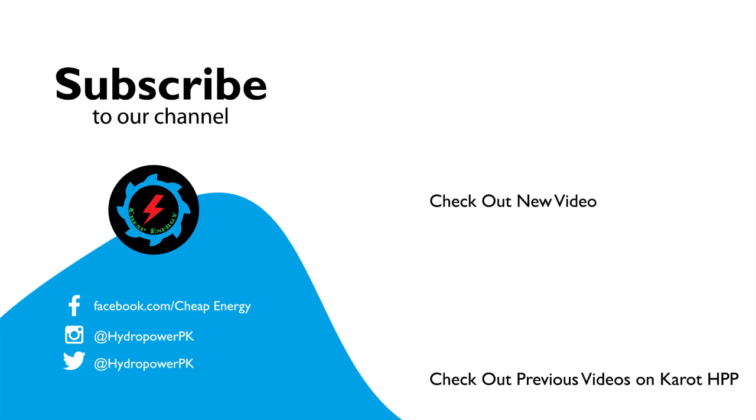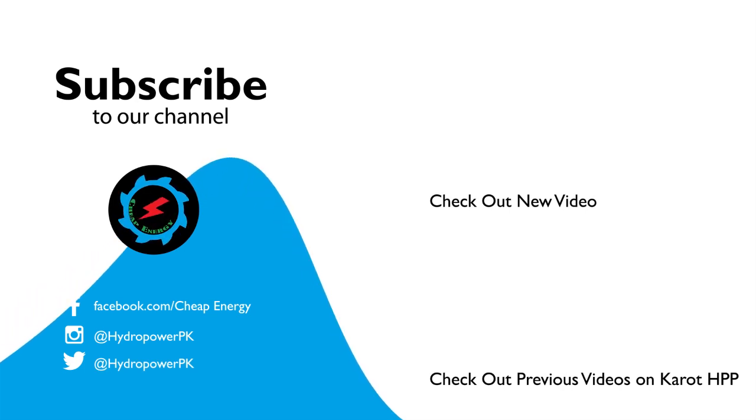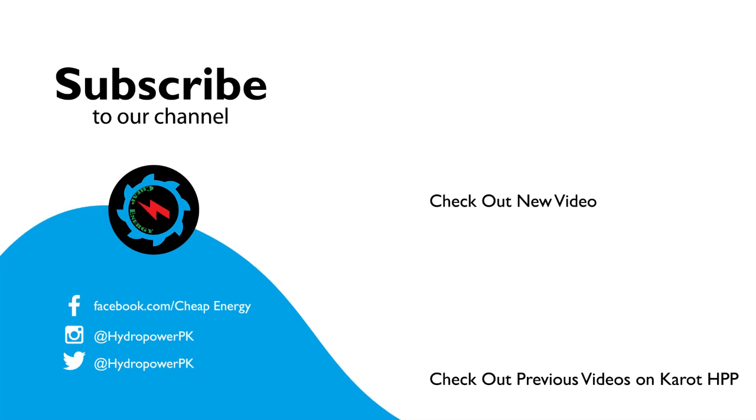Thanks viewers for watching. Thumbs up if you like. Write us your suggestions in the comment section. Don't forget to subscribe our channel for more exciting videos.